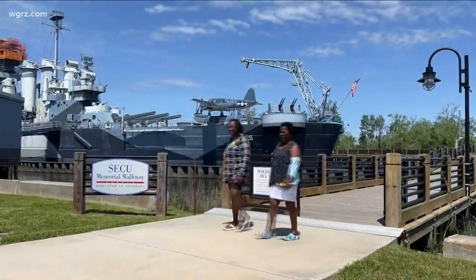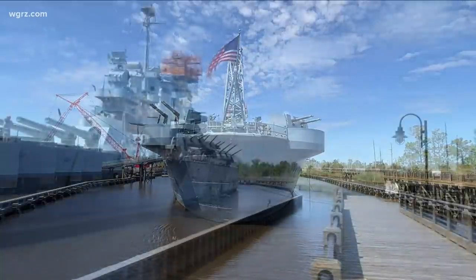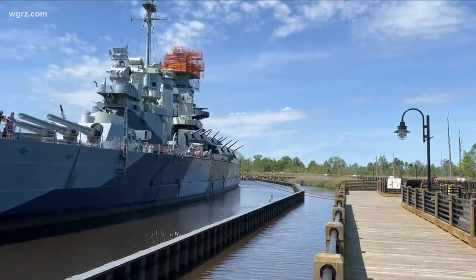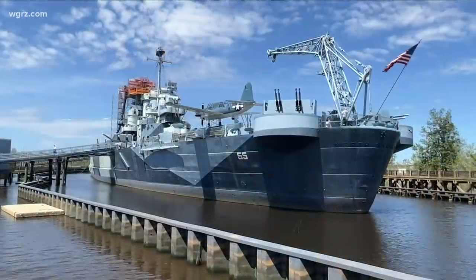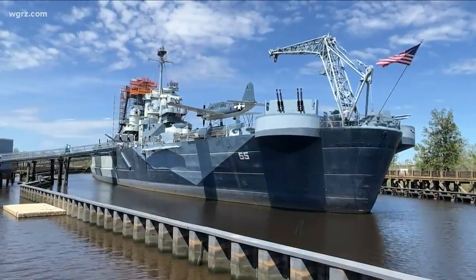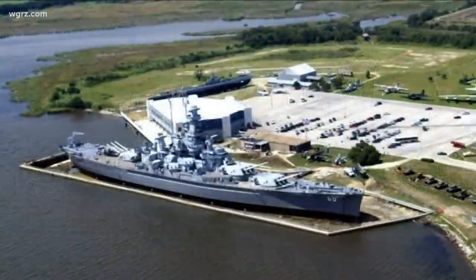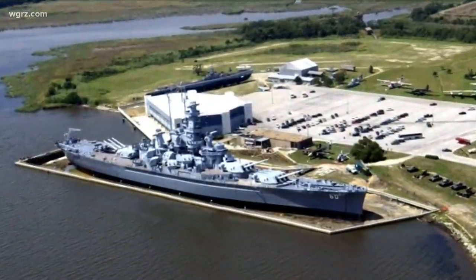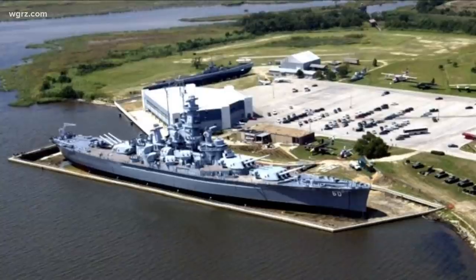Another option: a coffer dam, used around museum battleships like the North Carolina, with water pumped in and out of a structure surrounding the ship — in this case, much larger than the Sullivans. This one was built for $8 million in 2016 by the state of North Carolina. A similar structure in Mobile, Alabama was built in the 1990s for the battleship at the USS Alabama Memorial Park.